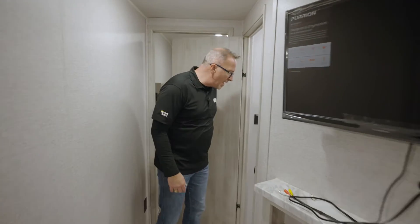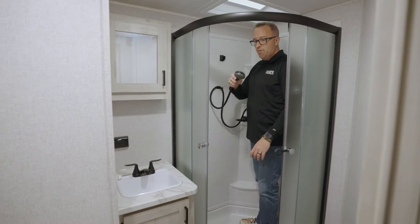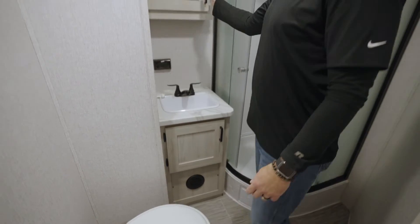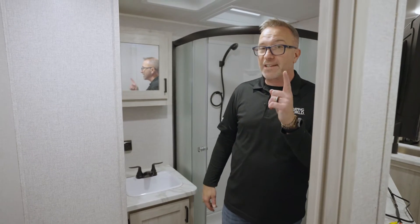In the master bathroom you'll find a high-rise porcelain bowl with foot flush, a neo-angled shower with a glass enclosure and skylight, and an oversized vanity with a medicine cabinet up top.